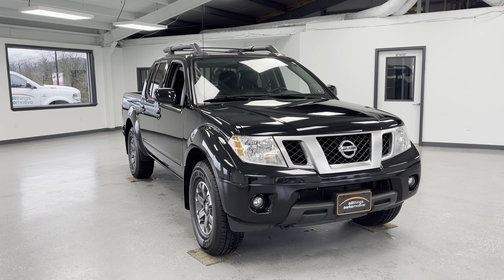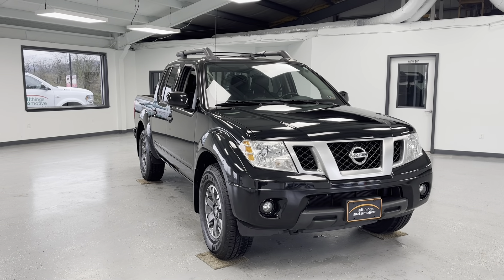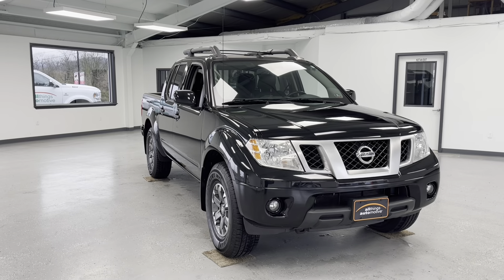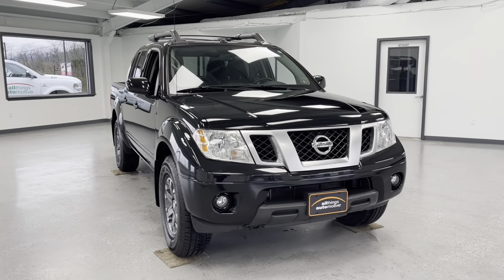Hello, this is Mary with All Things Automotive, bringing you here today a 2021 Nissan Frontier Pro 4X. This vehicle features a 3.8-liter V6 gasoline engine with four-wheel drive.